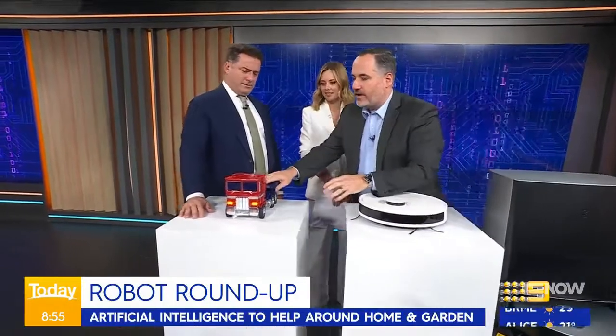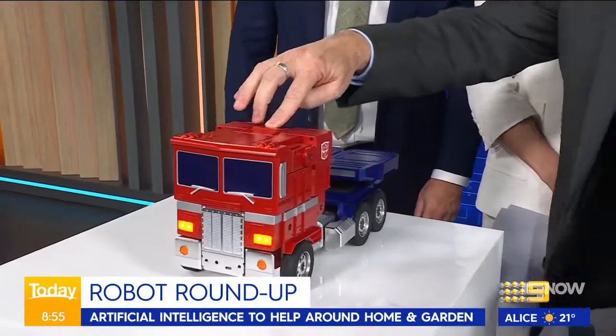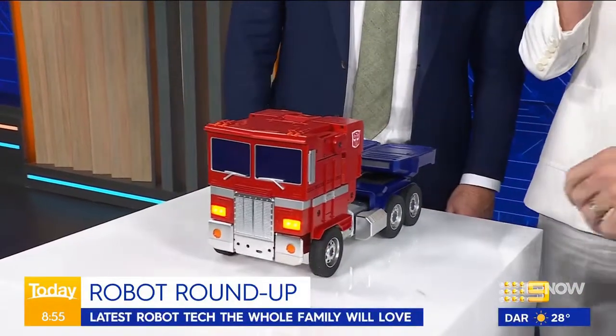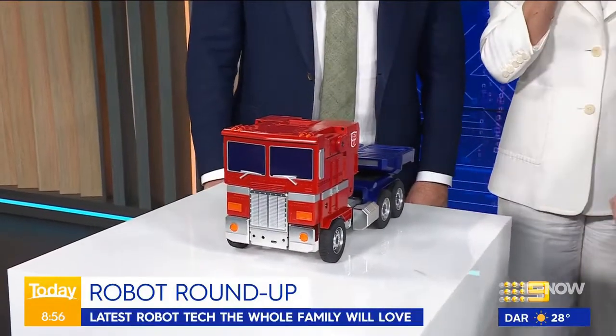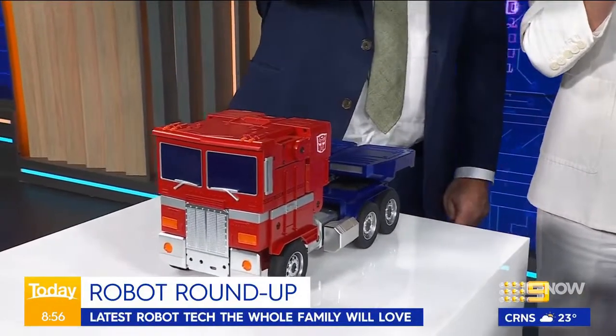So this is the Optimus Prime Transformer robot coming out next month and it is voice activated. Hey Optimus Prime — transform! It's turned off during the segment. It's a toy. Hey Optimus Prime, transform! It's not going to do it for me right now. We've only got a minute left, and the star is here.